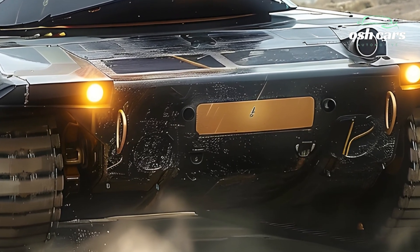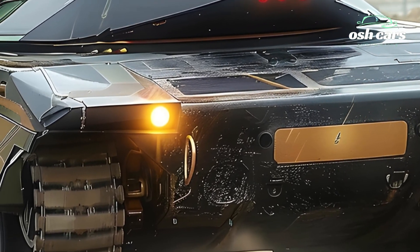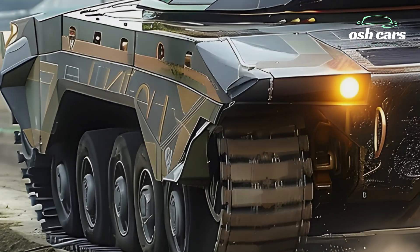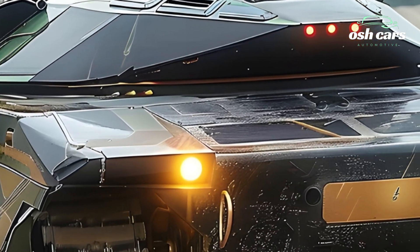Mobility has always been a hallmark of the Leclerc series, and the 2026 model continues this tradition with significant improvements. A powerful new engine and upgraded suspension system grant the tank exceptional speed and maneuverability across diverse terrains.